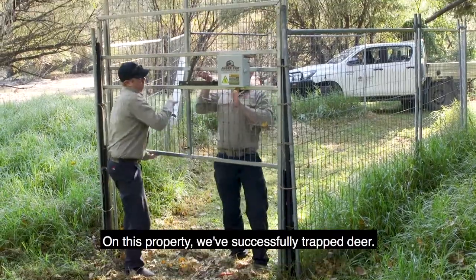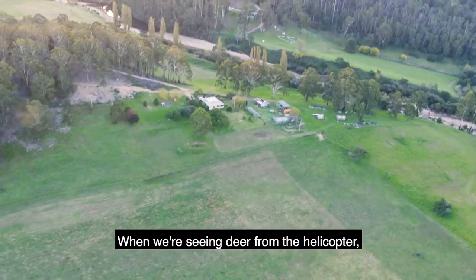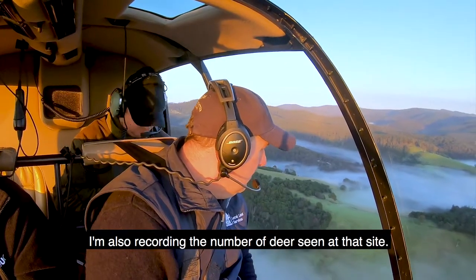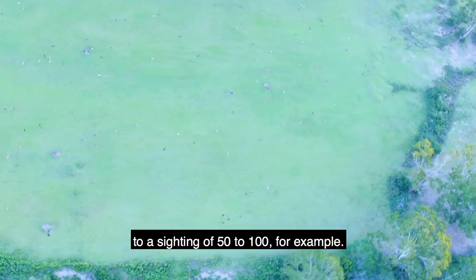On this property we've successfully trapped deer, though it's only a small scale trapping program. When we're seeing deer from the helicopter I'm marking the location on the GPS and recording the number of deer seen at that site — that can range from an individual sighting to a sighting of 50 to 100.